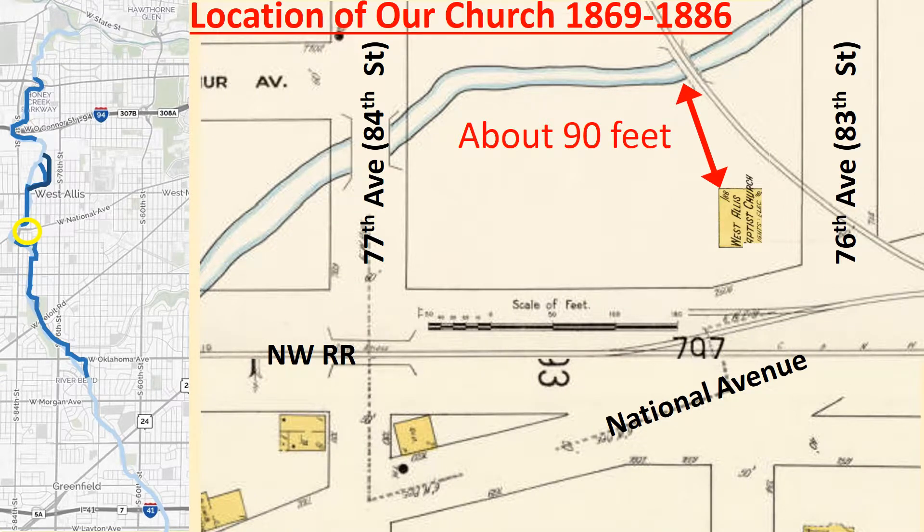How close was the creek to our initial church's structure location? About 90 feet away, as shown in this church's image added to the 1910 insurance map.